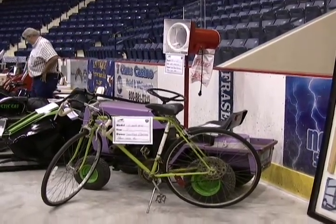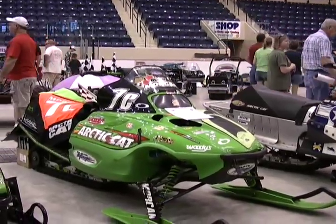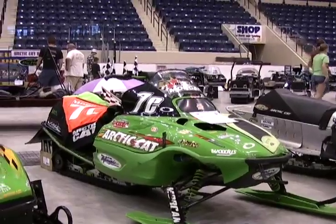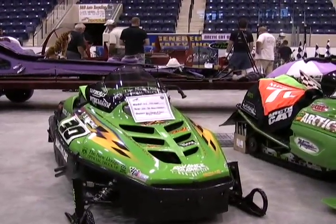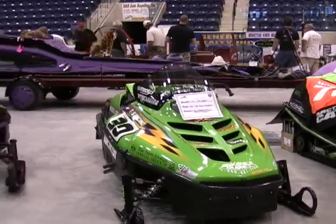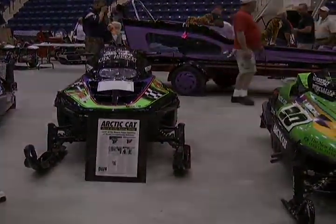It's not just the old stuff that's on display — we've got some modern race sleds here. That's Blair Morgan's number 7C, back when he started on Arctic Cat. I'll have a little Brian Sturgeon action for you, the famous oval racer. And bringing us to King Kirk Hibbert. I'll see you next time.